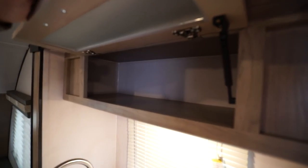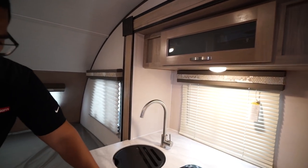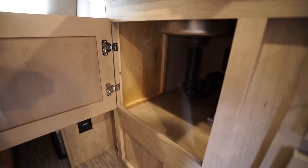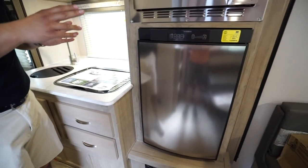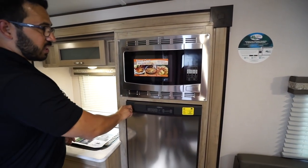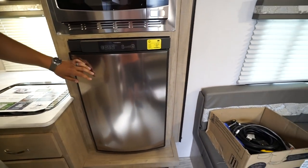Up top is storage — just lift up the door, and notice it's strut-supported for easy one-hand operation. Dropping down below, under the sink you have good storage as well as two full-extension ball-bearing drawers. Rounding out the slide-out kitchen, right next door is a convection microwave oven up top.